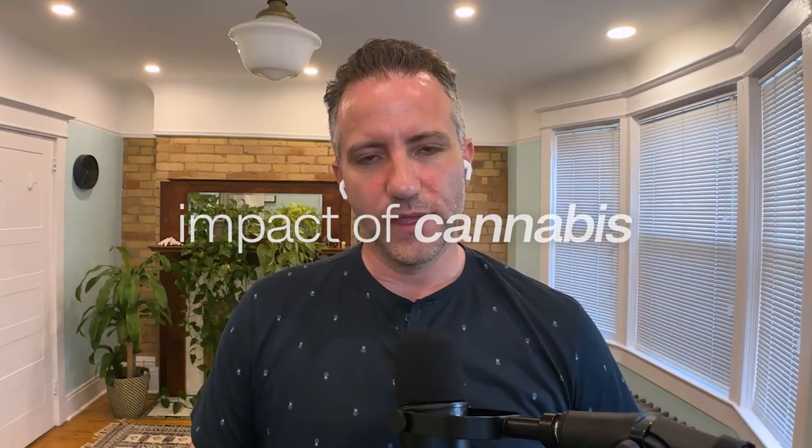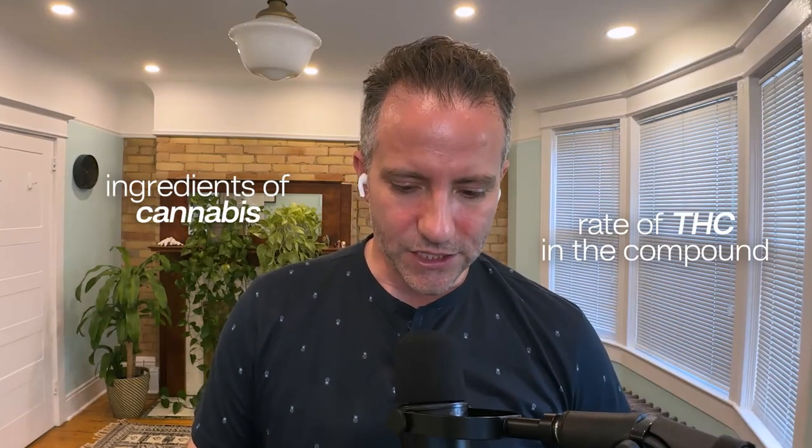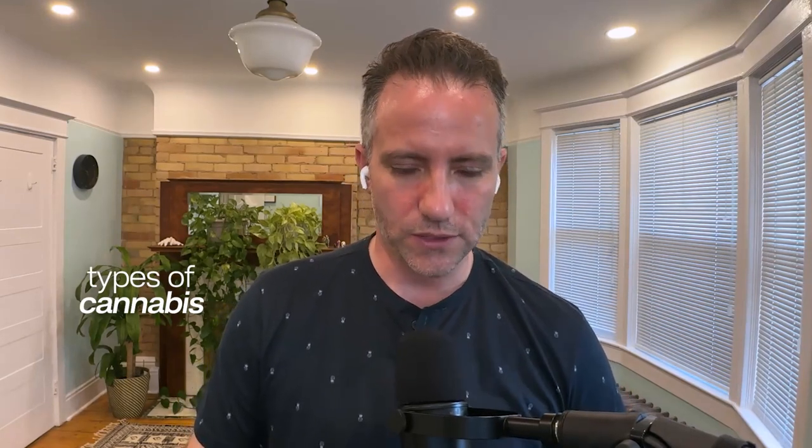In this video we are going to cover a little bit more of the impact of cannabis on you — the ingredients of cannabis, the rate of THC in the compound, what the different types of cannabis do to you. So edibles, smoking, oils, that kind of stuff. It's helpful to know these things.